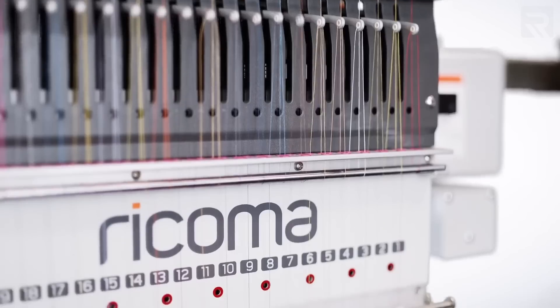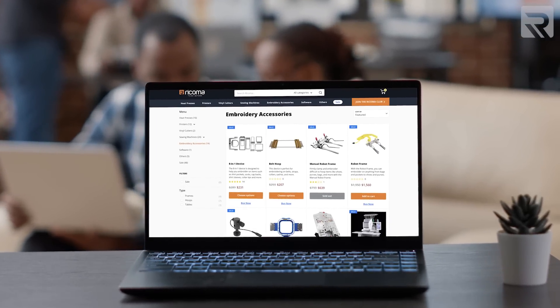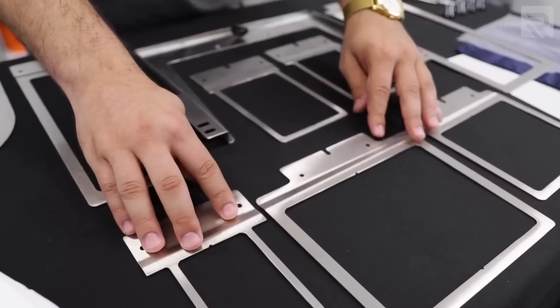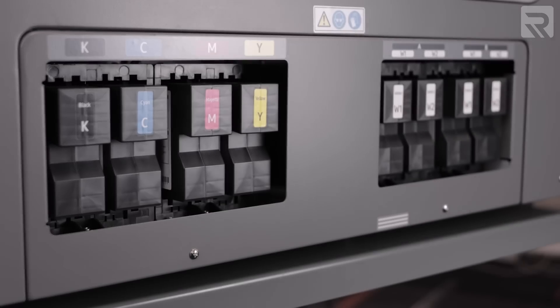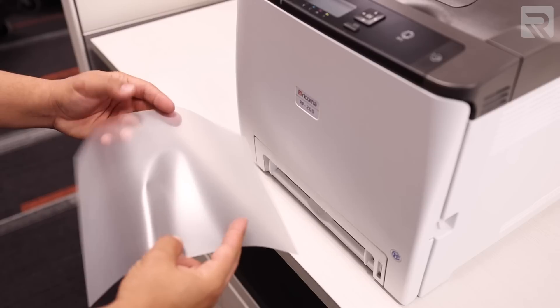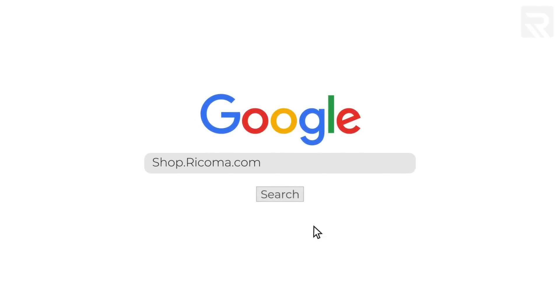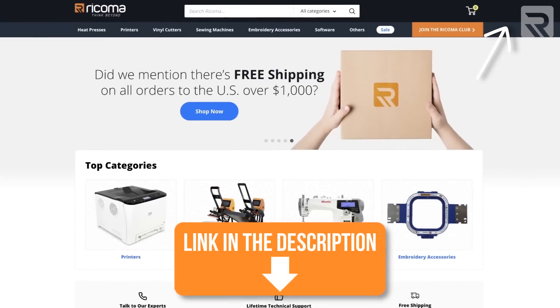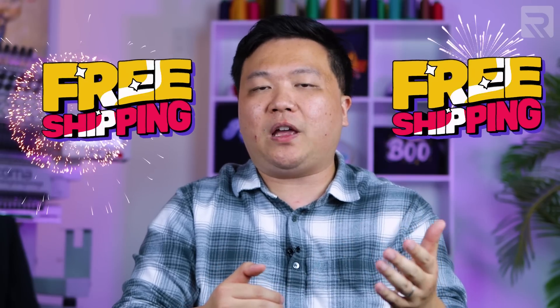Next up is accessories and supplies. While Ricoma might be known for being a manufacturer of different machines, not many people know that we also offer accessories and supplies. We offer a variety of accessories for embroiderers — some popular ones include the 8-in-1 device for hard-to-hoop items, the belt hoop, and other specialty hoops to embroider different types of items. On the printing side, we offer inks, toner cartridges, and transfer paper for your ongoing needs. You can find all of these accessories and supplies on our online shop at shop.ricoma.com, and get free shipping for orders over $1,000.